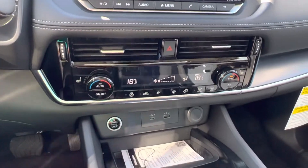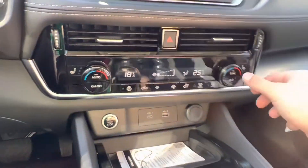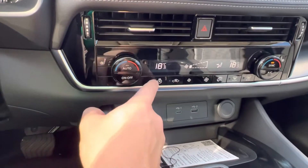Below the screen, we've got our climate controls. It's dual climate — his and hers — and you can sync it right back up. We've also got front heated seats with three different heat settings and a heated steering wheel.